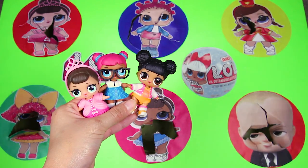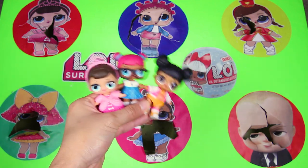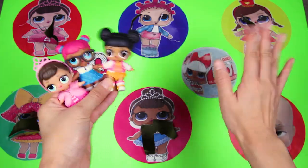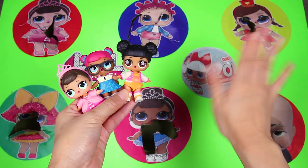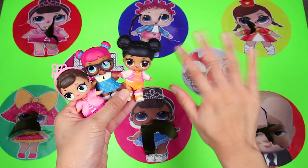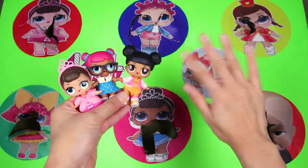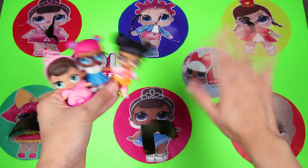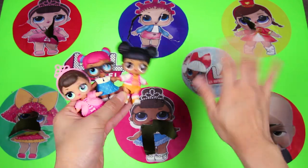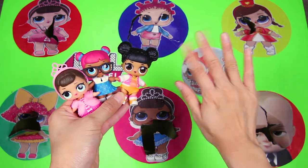The LOL surprise doll game was so much fun! Thanks for playing with me! Check out all the LOL dolls we found in our game today! Fancy, Teacher's Pet and Hoops MVP helped us find so many awesome surprise toys! And we even met the Boss Baby! Give me a big thumbs up if you had a lot of fun! And if you want to see more fun videos from the LOL surprise dolls and Boss Baby, subscribe to my channel! We can go on more adventures together! Are you ready? Let's go!